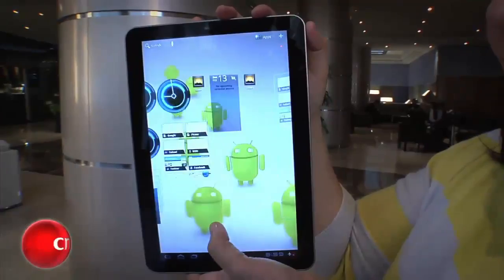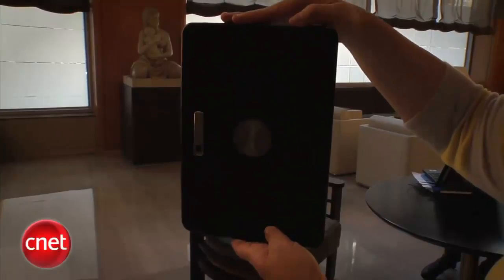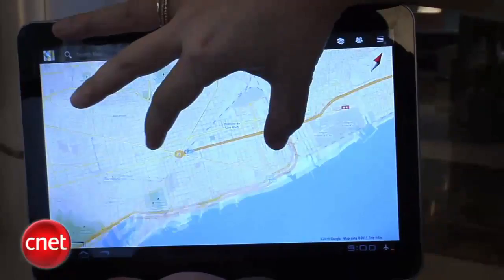Hey everyone, I'm Bonnie Cha, Senior Editor at CNET.com, and we're here in Barcelona, Spain for Mobile World Congress. We've got a special first look at the Samsung Galaxy Tab 10.1. This is their second tablet, existing alongside the 7-inch Galaxy Tab, but as you can see, this one has a 10.1-inch display that's really gorgeous. It's one of the thinnest and lightest 10-inch tablets available — 11 millimeters thin and weighing about 21 ounces. On the back, they've added a texture and little indentations so it fits nicely in the hand.